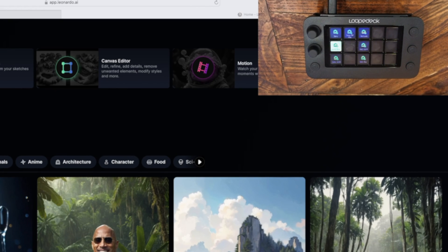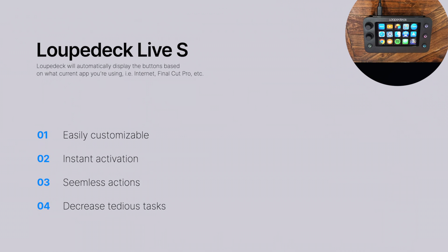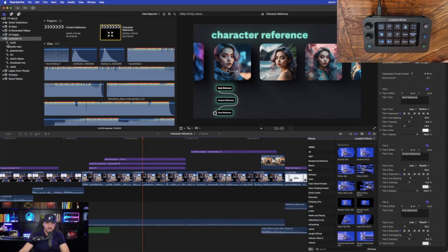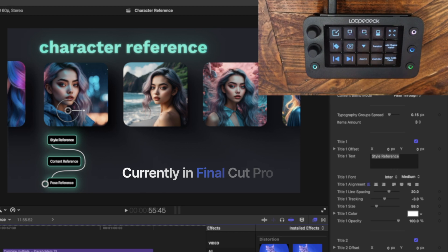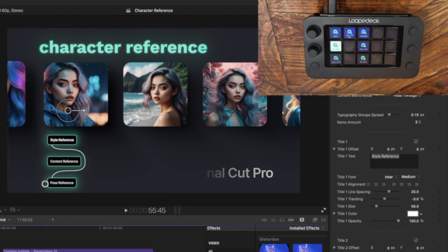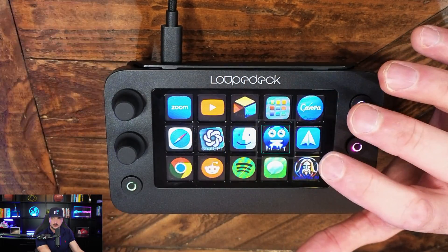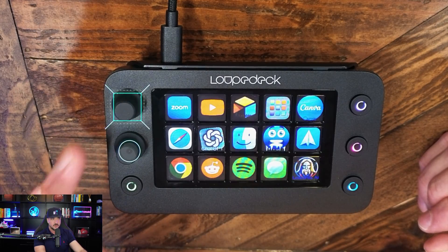Watch what happens in real time as I come over to OBS and click on it — it automatically defaults back to those OBS buttons. It's so cool how, based on what program you're in, it produces a completely different set of icons. Now check this out: I'm in Final Cut Pro and I get a completely different set of icons. I go back to OBS — those change. Back to the internet — icons instantly change again.